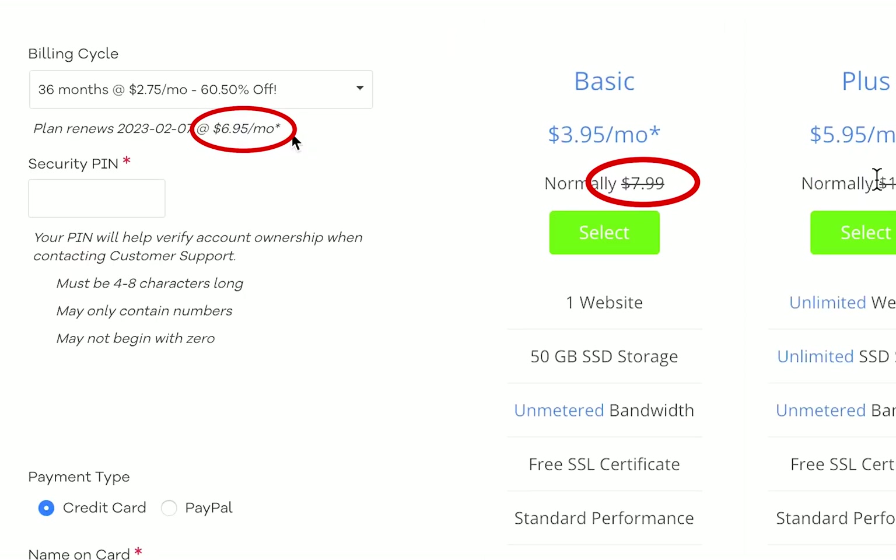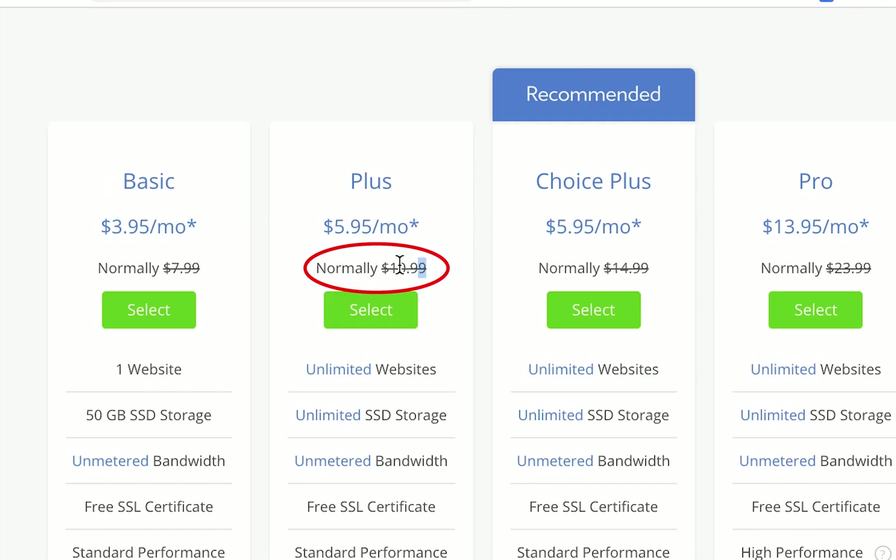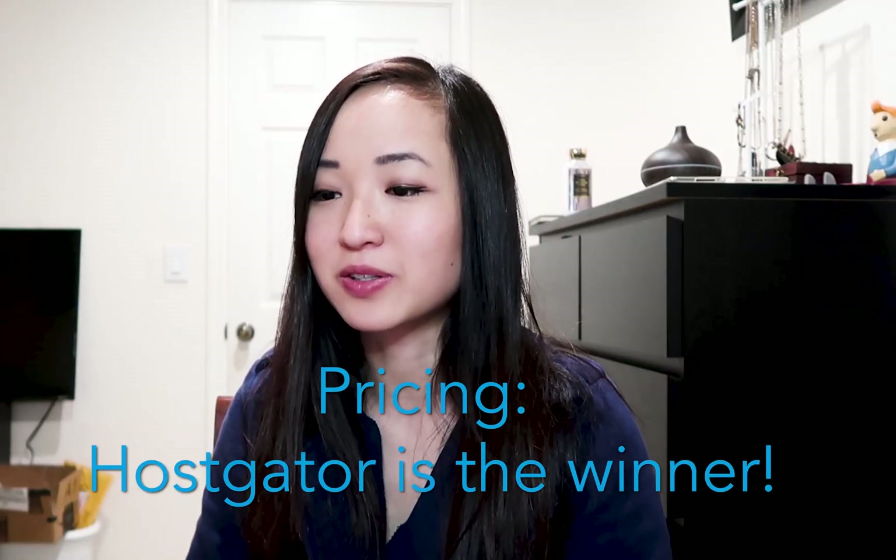After the discount and after the three years are up, HostGator is still cheaper. If you do the hatchling plan, it's $6.95 per month at regular price versus $7.99 for the basic plan on Bluehost. If you do the baby plan, it's $9.95 per month versus $10.99 per month on Bluehost. So obviously it's cheaper on HostGator — in this category, HostGator wins.